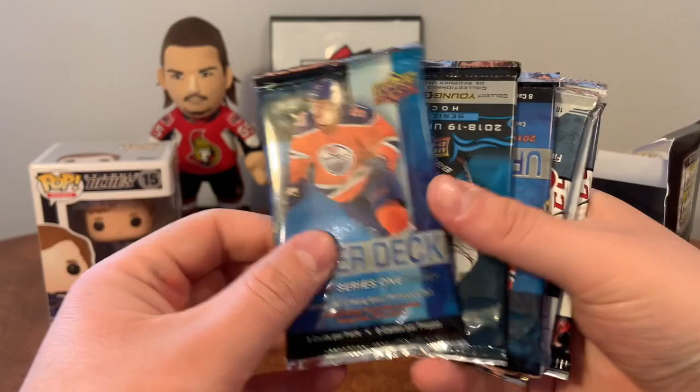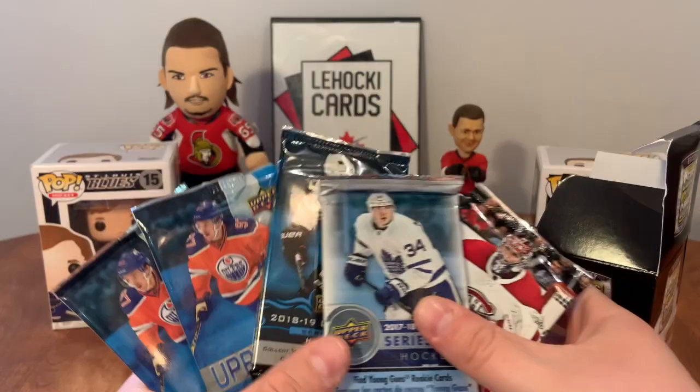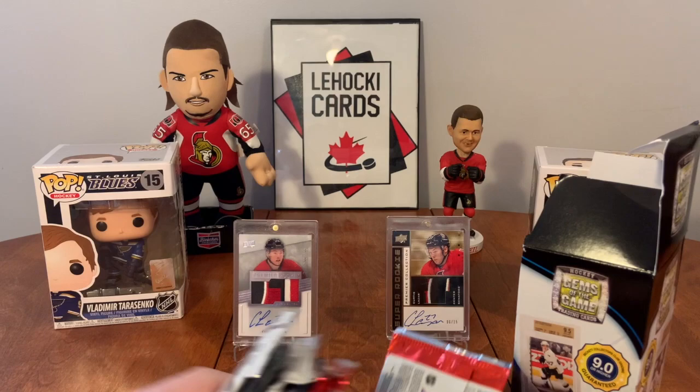Upper Deck - actually not bad, 16-17 Series One. Found a Matthews in there. 17-18 Parkhurst - not terrible. So you got four Upper Deck packs, two Parkhurst, four Score. Let's set that aside and start getting the Score out of the way, because I think we all know what we're going to be finding here.